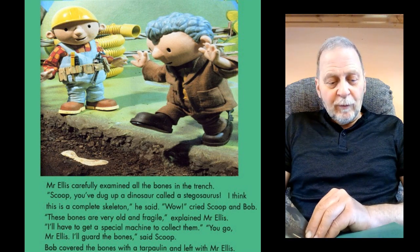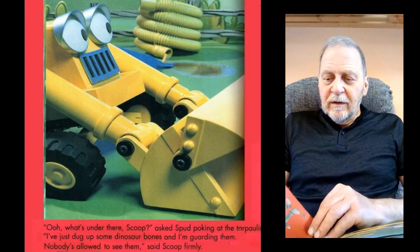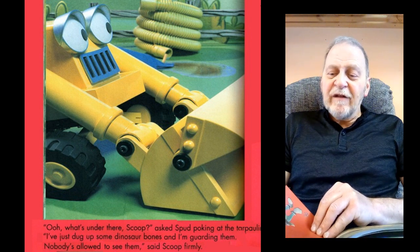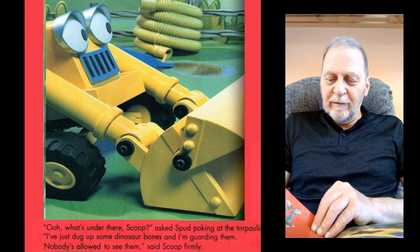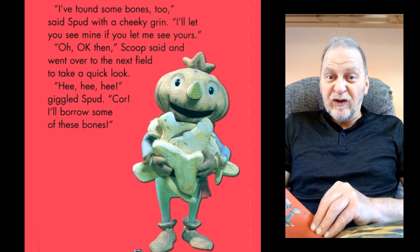Bob covered the bones with a tarpaulin and left with Mr Ellis. "Oh, what's under there, Scoop?" asked Spud, poking at the tarpaulin. "I've just dug up some dinosaur bones and I'm guarding them. Nobody's allowed to see them," said Scoop firmly. "I found some bones too," said Spud with a cheeky grin.